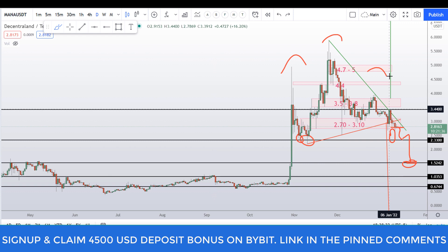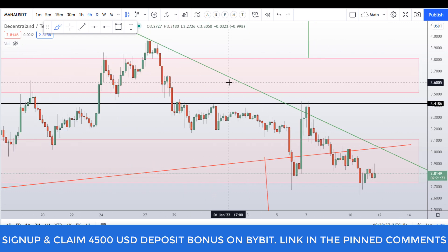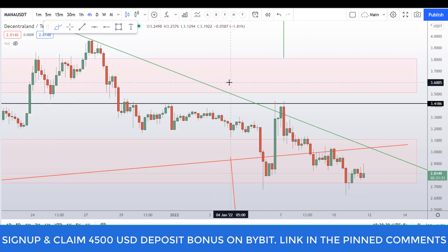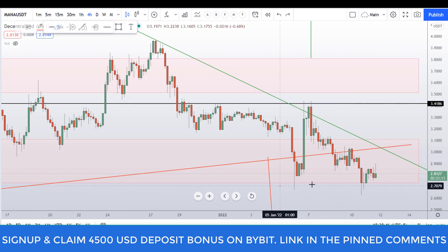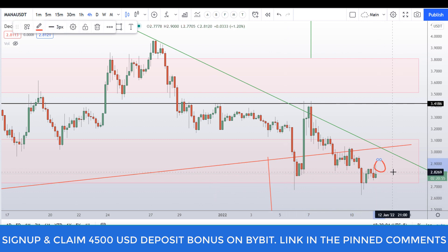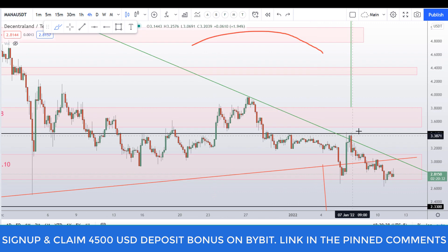Let's analyze this on the 4-hour chart. As you can see, we are still making lower lows on the 4-hour chart as well, which is a very significant area. Bulls tried to make a bullish attempt here but it is failing, so things are not looking good so far. We need to trade above the 3.10 dollar level in order to become partially bullish. I'll wait and see what happens with this price action.